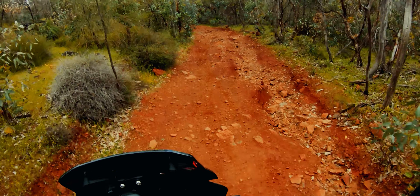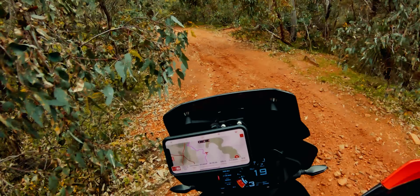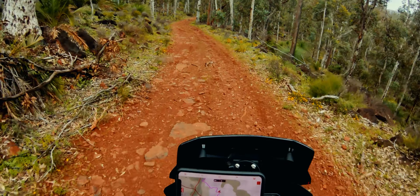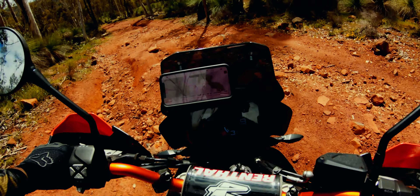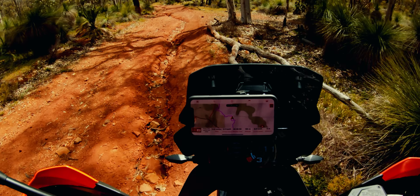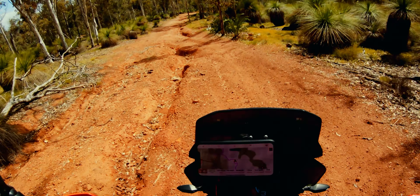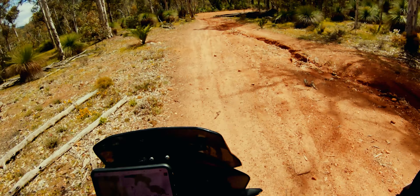And we've got more rocky technical downhills on this section. One of the reasons my dad got the 790 as opposed to another adventure bike was simply because of how well this bike handles this kind of terrain. Of any of the mid-size adventure bikes, it's just in a class of its own when it comes to off-road technical terrain. Once you get used to some of the weight, you can really ride this thing like a big oversized dirt bike.